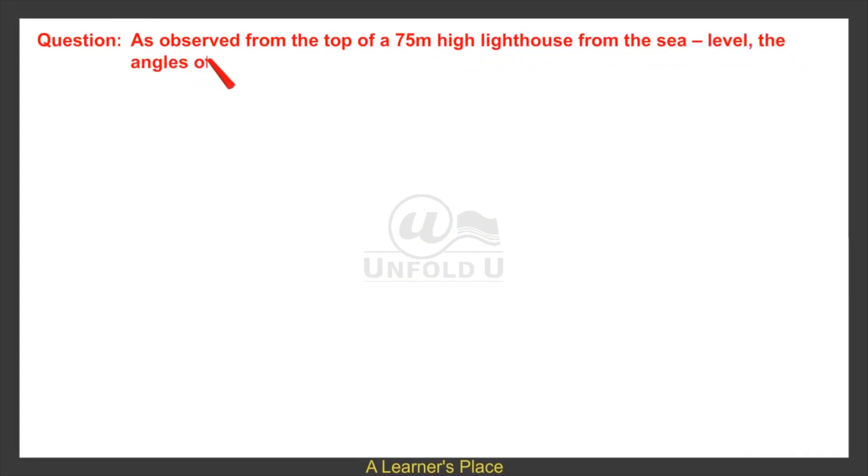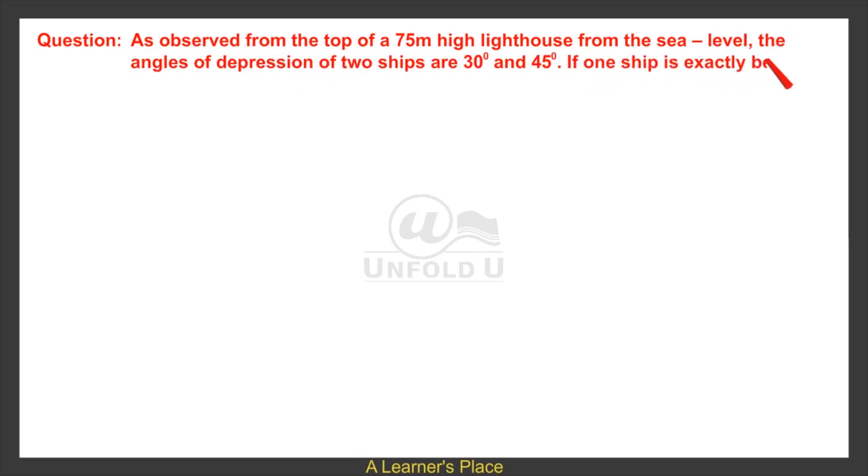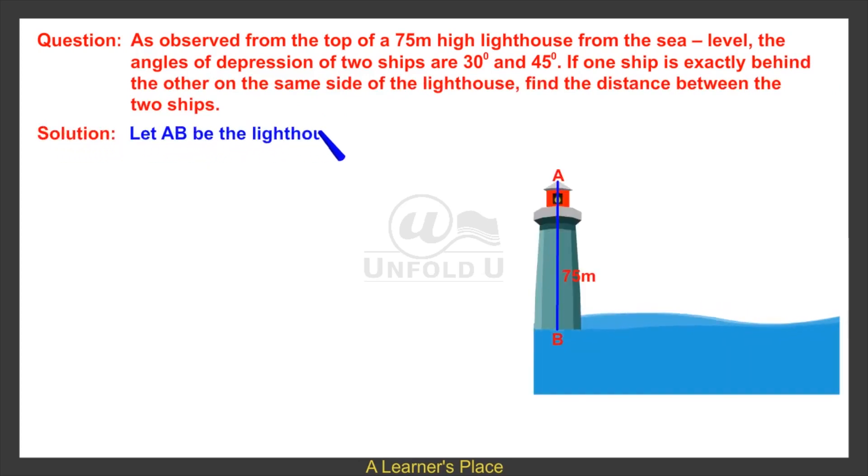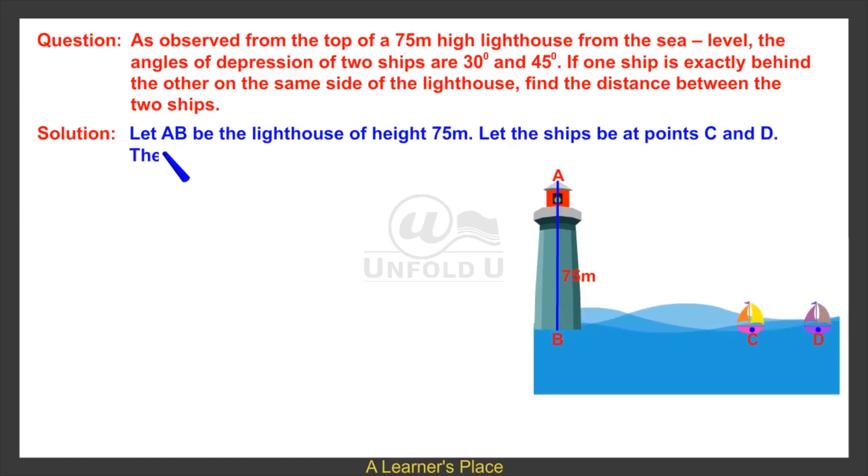From the top of a 75 meters high lighthouse, from sea level, the angles of depression of two ships are 30 degrees and 45 degrees. If one ship is exactly behind the other on the same side of the lighthouse, find the distance between the two ships. Solution: let AB be the lighthouse of height 75 meters, and let the ships be at points C and D.